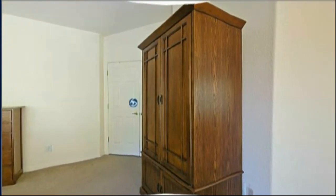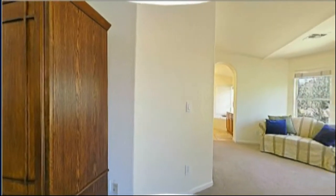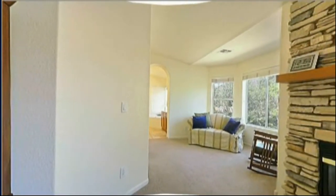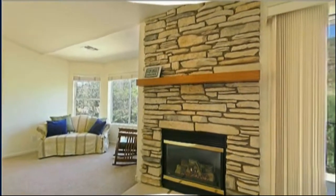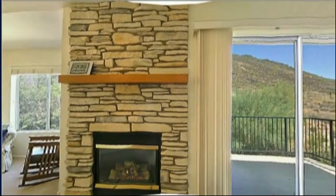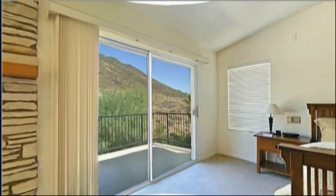This is the master suite on the second floor. Small sitting area with views of the mountainside, gas fireplace, a balcony, great views of the mountain, and a pool below.